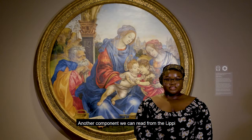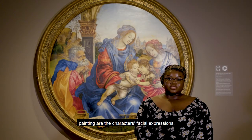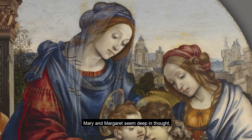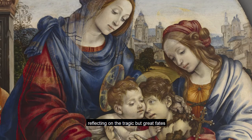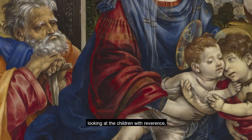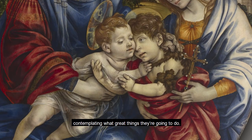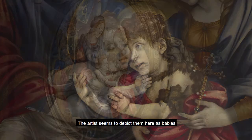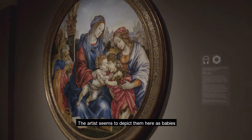Another component we can read from the Lippi painting are the characters' facial expressions. Mary and Margaret seem deep in thought, reflecting on the tragic but great fates of their children. Joseph seems pensive and wise, looking at the children with reverence, contemplating the great things they are going to do. John is looking at Jesus with loving adoration. It's interesting to understand that John and Jesus never met as children — the artist seems to have depicted them here as babies to inspire devotion from the viewers.